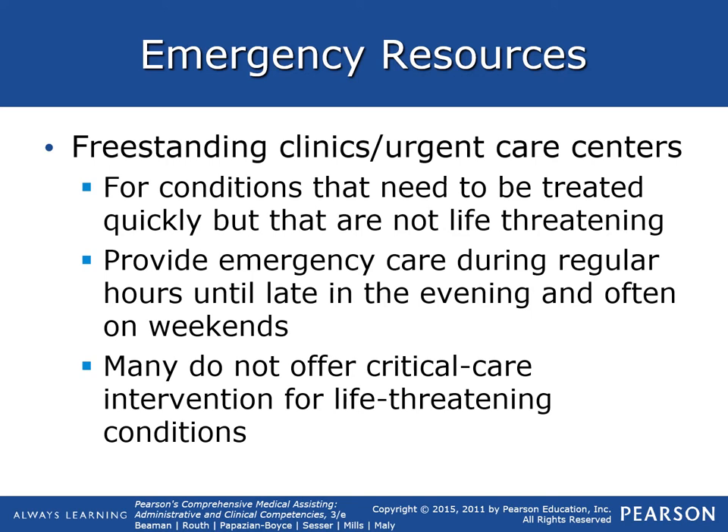Usually their hours are from about 8 a.m. to 8 p.m., but many do not offer critical care interventions for life-threatening conditions such as cardiac arrest, or if you have head trauma. They don't have a CT scan to look at somebody's brain to see if they have a traumatic brain injury.